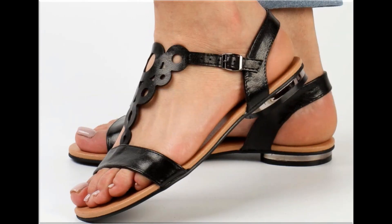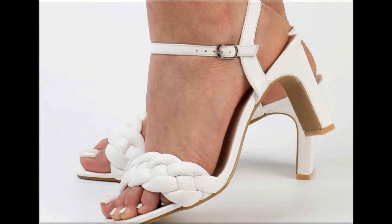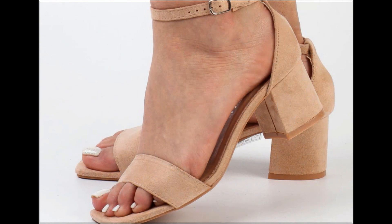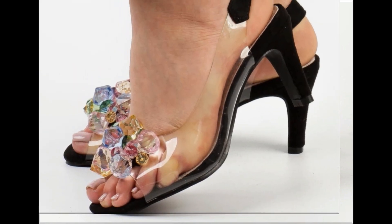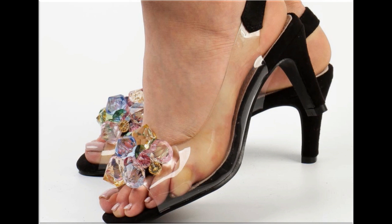All the designs you are watching here — I am sure you are enjoying these designs and styles because they are displayed beautifully. Slip-on designs and sandals are also part of this pretty collection, along with zebra-style designs. All these designs are available online easily.